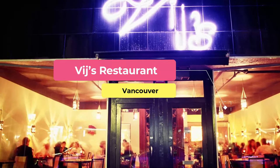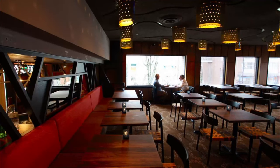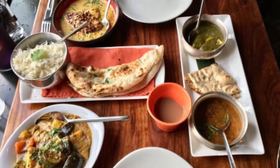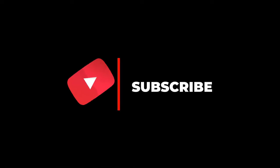Number ten: Vij's Restaurant. Vij's approach to Indian cooking combines ingredients and techniques from diverse areas of the country within a single dish. Although it maintains a traditional dedication to Indian flavors, the cuisine at Vij's leans toward the contemporary through the importance placed on the aesthetics of presentation. Hope you like this video — for more videos, please subscribe to our channel.